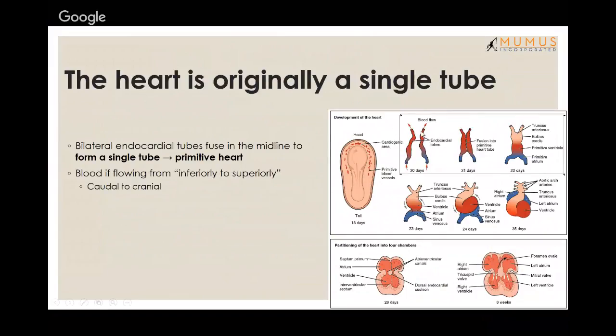Initially there are two endocardial tubes. They fuse together at around day 22 and become the primitive heart — a single tube. The blood flows from inferior to superior, or in embryology terms, from caudal to cranial.